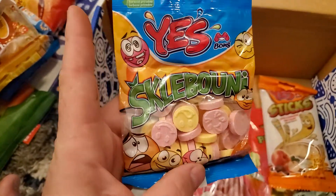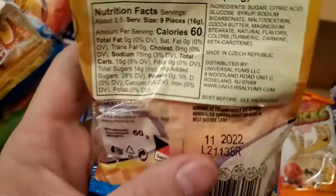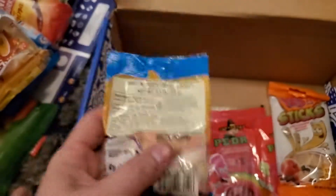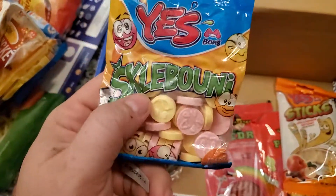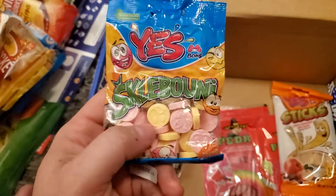Scalboni. Like sweet tarts is my guess — a sweet tart, which is going to be an American candy. Citric acid, glucose — yep, so a sweet tart. Sweet tart tile. Probably different flavors, but it's going to be that sour and sweet all in one.